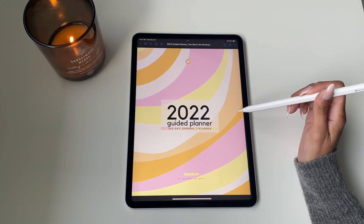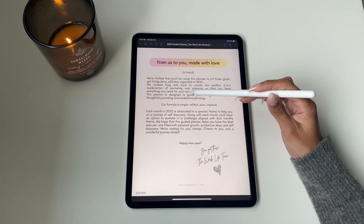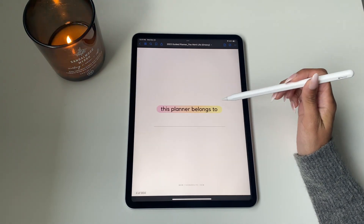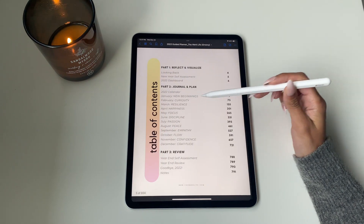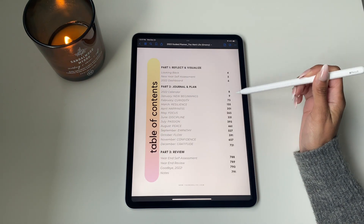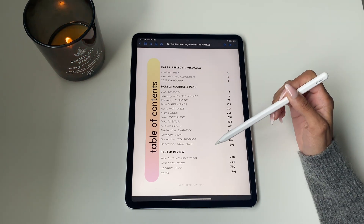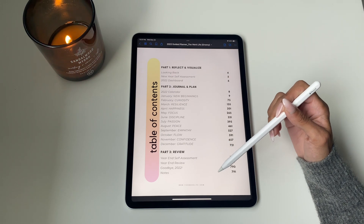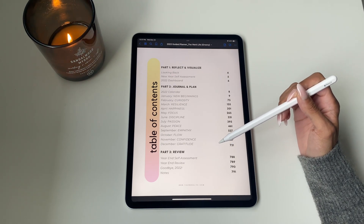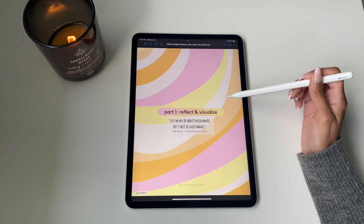What makes our planner unique is the fact that it is a guided journal and planner combined. We've got about 800 pages here. The journal itself is split into three parts: part one is all about reflecting and visualizing, part two is where you actually plan, and part three is where you look back on the previous year. Each month has its own theme.